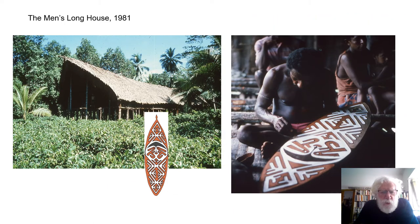The gopi board was carved in the men's longhouse in 1981 while we were staying there. We were there to do our archaeological research, and incidentally were able to observe people at work and other activities. That men's longhouse was new, built particularly because people knew we were coming. For many years before that, there had been no traditional men's longhouse in the village.